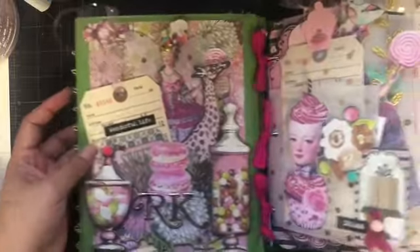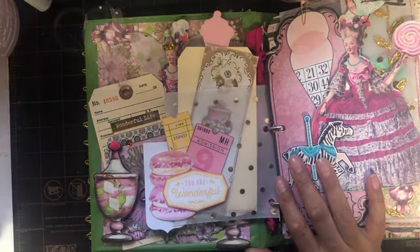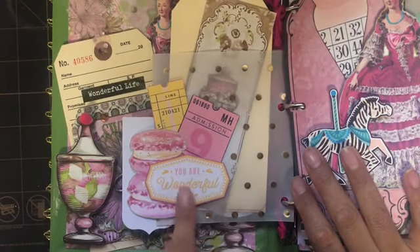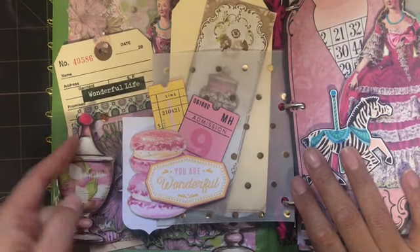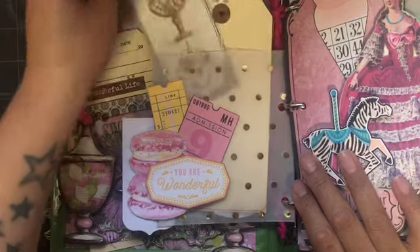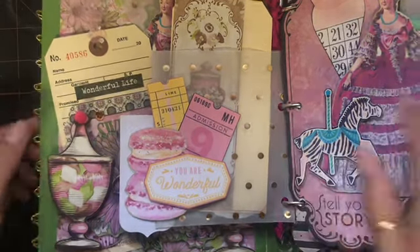When we flip the pocket, you can see where I added some of the Maggie Holmes ephemera pieces, another one of my macaroons, and then a little tag from the collection. So pretty — it says 'You are wonderful, you are wonderful, amiga.'